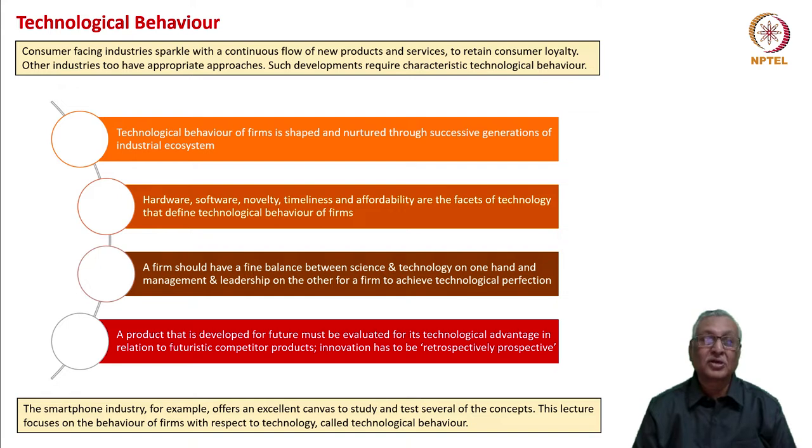Please do not assess products based on current technologies and based on the current understanding of competitors' products. Transport yourself five years hence and then see whether the product will be able to be competitive at that point of time with other products and technologies that could emerge at that point of time.